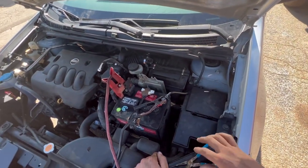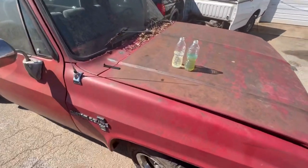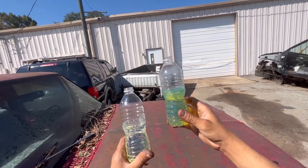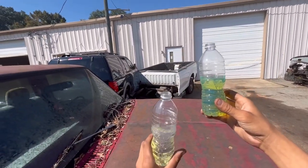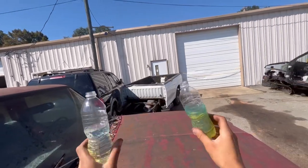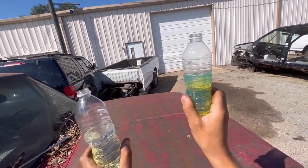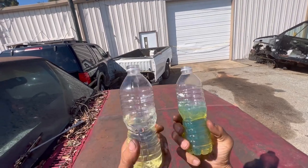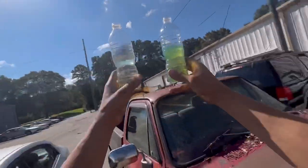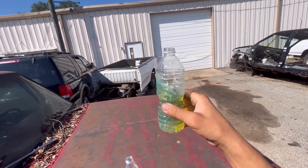Before I go get my scan tool to activate the fuel pump, I'm going to show you the fuel samples. These are my two fuel samples. On the right — what do you think it is? Write down in the comments. On the left — which one is which? Please pause and write down which one is gasoline, left or right. Take a quick look and hold it up in the sun.